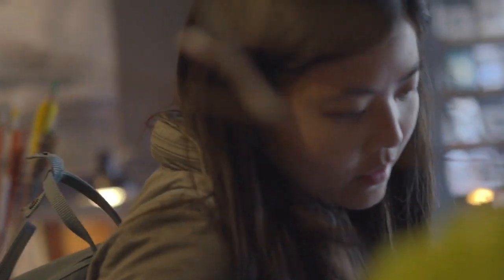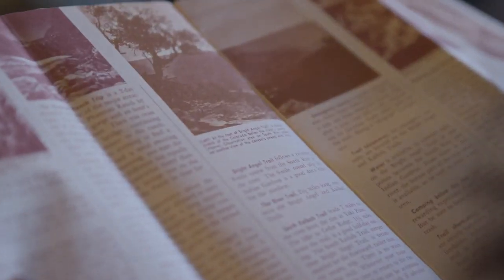Some of my friends will be like, you're such a hoarder. But I'm like, no, we can make something cool out of this.